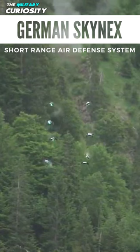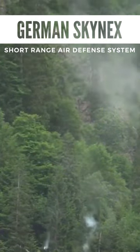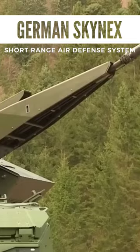The revolver guns also come furnished with tracking radars, TV and infrared cameras, and laser rangefinders to strike even the smallest target.